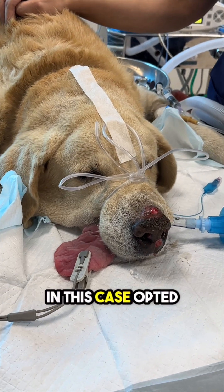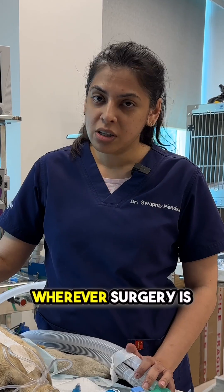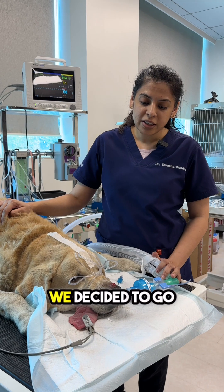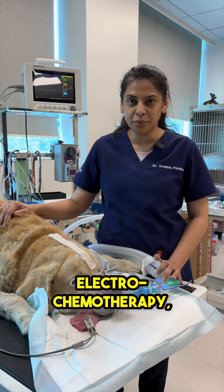The pet parents in this case opted not to go ahead with the surgical procedure. Wherever surgery is a possibility, ideally we should consider surgery as the gold standard. But in this case, we decided to go ahead with a more conservative approach, which is electrochemotherapy.